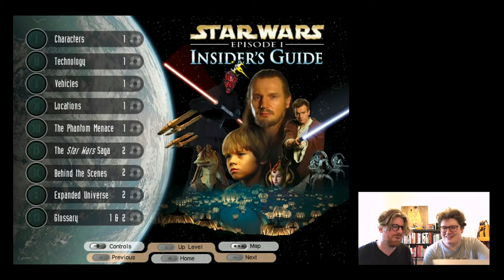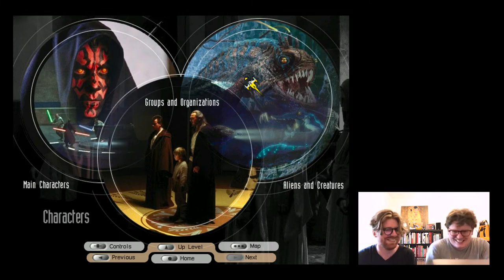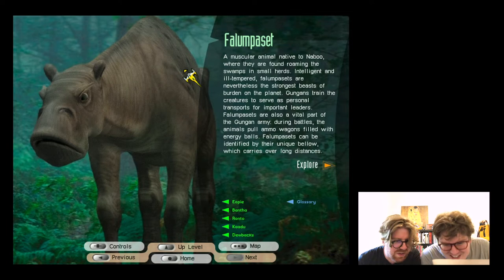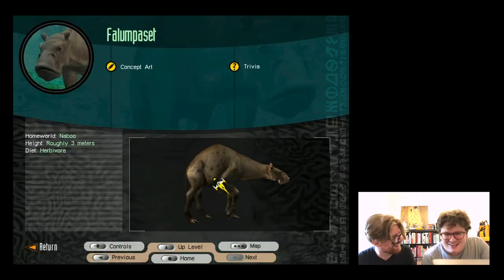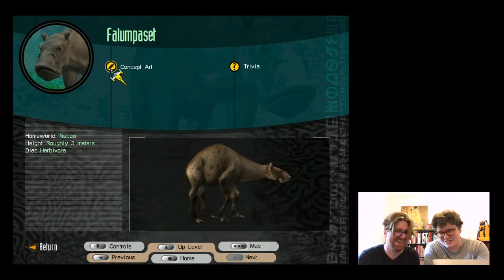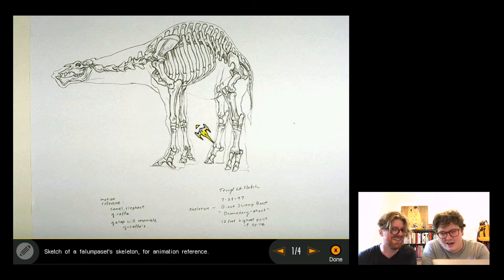They navigate the main menu: main characters, groups and organizations, or creatures. They struggle to pronounce 'Falaumpuset.' Looking at creature entries, they notice a 3D model photograph rather than a film still, and discover the original concept had a see-through design.